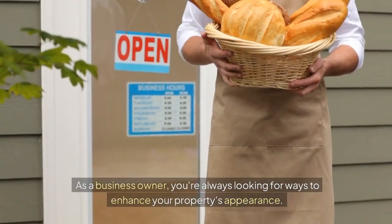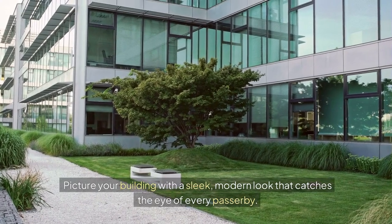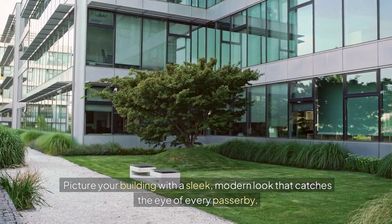As a business owner, you're always looking for ways to enhance your property's appearance. Picture your building with a sleek, modern look that catches the eye of every passerby.